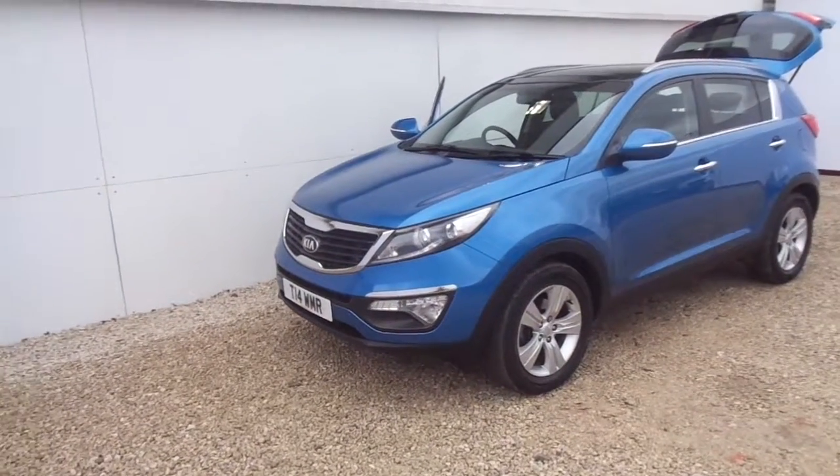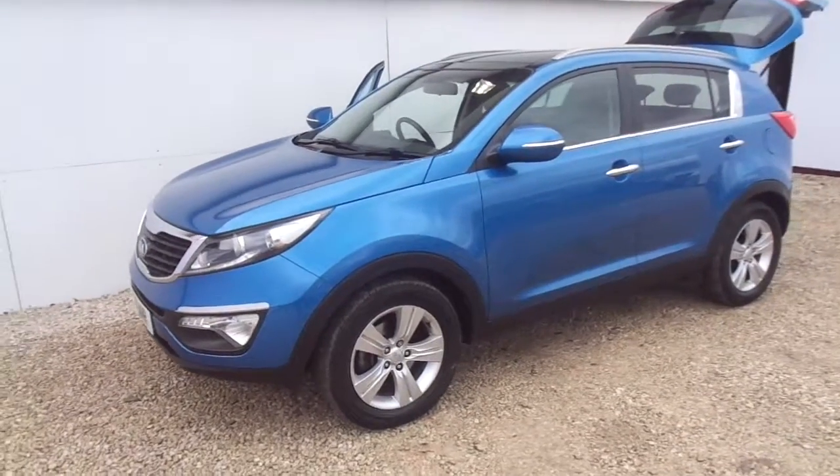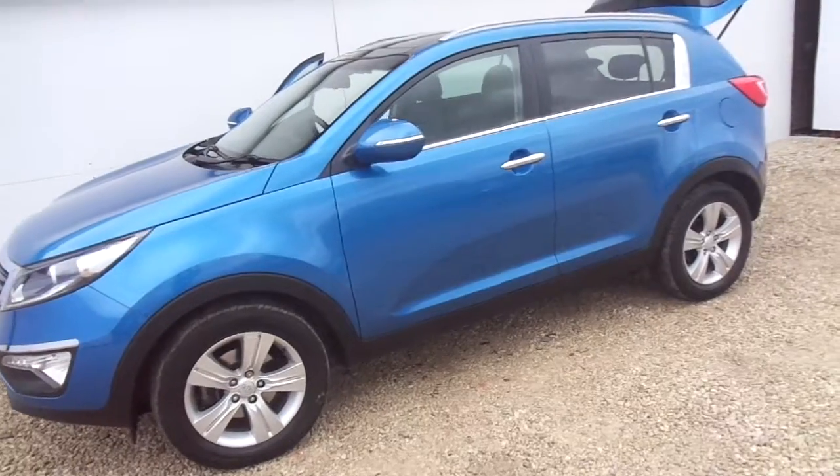Phoenix Care proud to present this 13 plate Kia Sportage 1.7 diesel 2 spec in bright blue. The car has daytime running lights and alloy wheels.